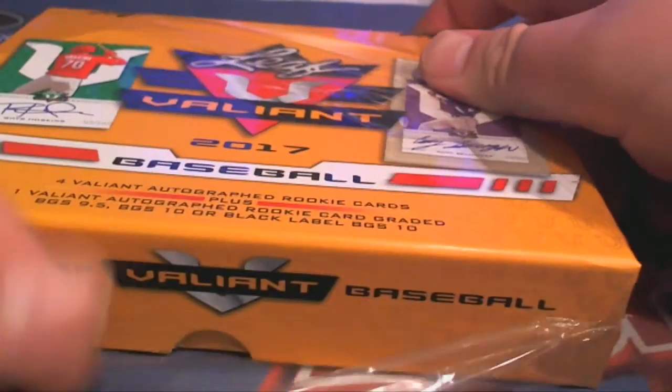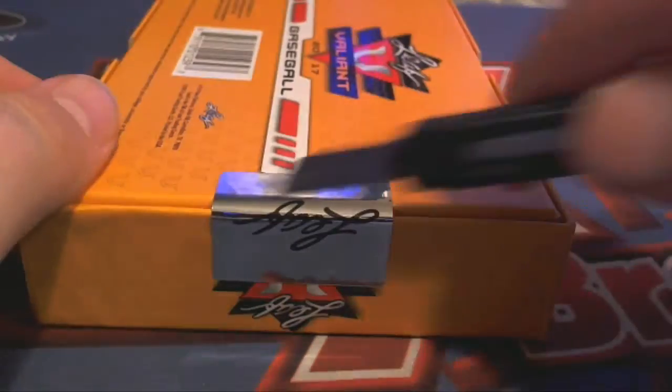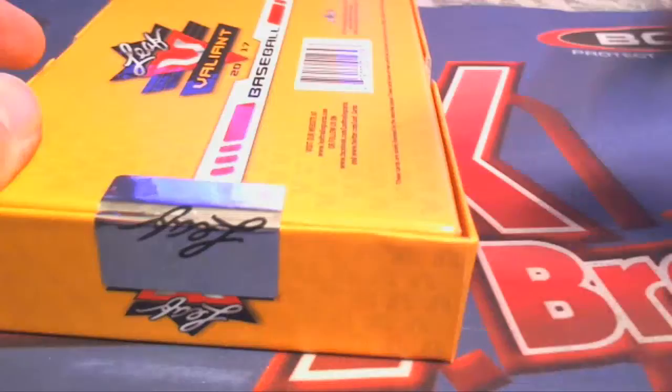Alright, guys, here we go. I pulled so many big money cards out of that — more than any product I've ever done. Three retro Jordans, a Jordan Hotbox, a LeBron James auto book.